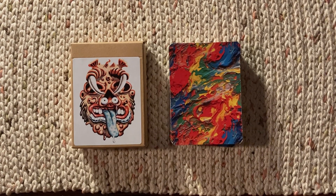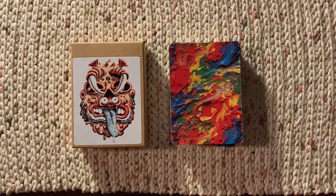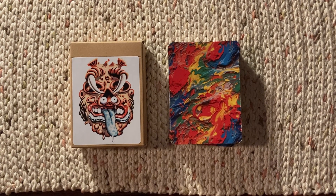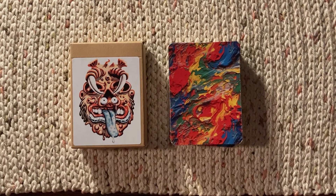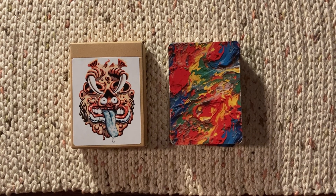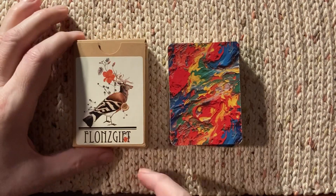Hi everybody, Robin here at Toadstool Tarot back again. Welcome — if you like this or any of my other videos on the channel, please click the like button and subscribe. This is the second of three decks of playing cards that I recently ordered on Amazon from a company called Flans Gift.